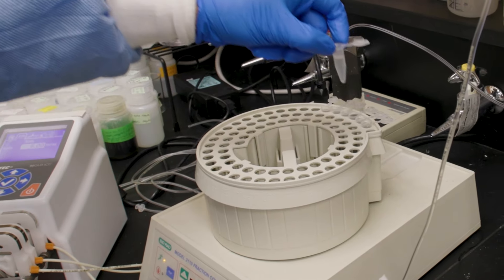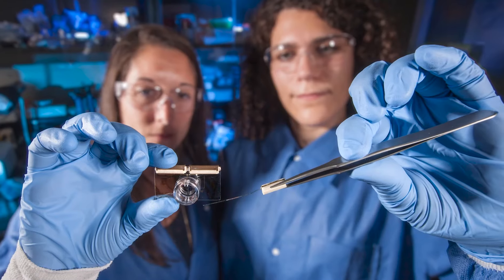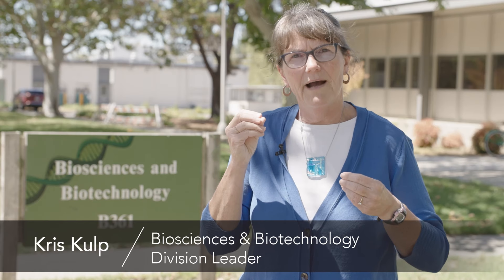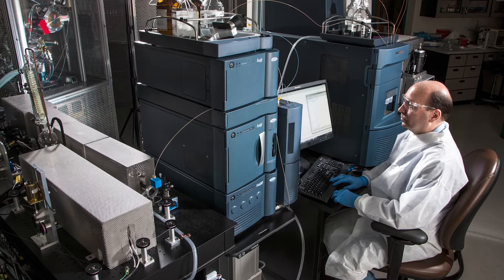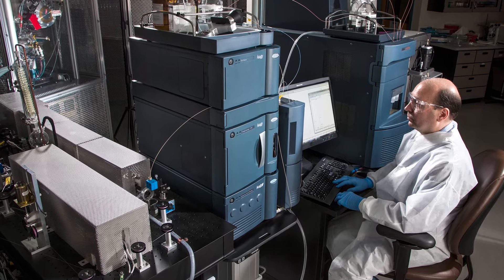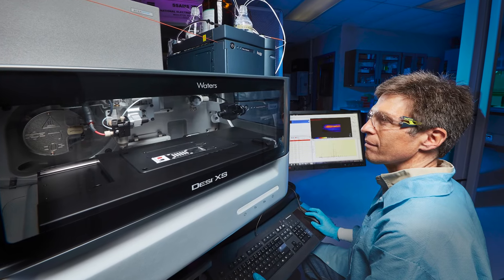We are taking advantage of the great technology that surrounds us—like high-performance computing and engineering—in order to solve biological problems that are really hard and that are of national importance. We have a strong diversified R&D portfolio from health to environmental applications.